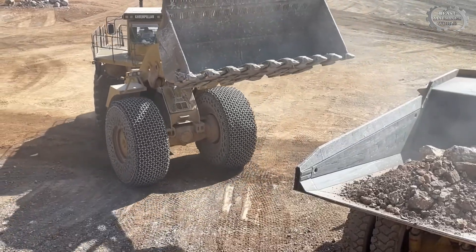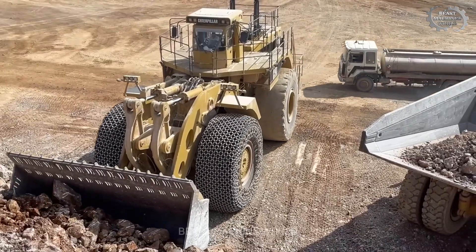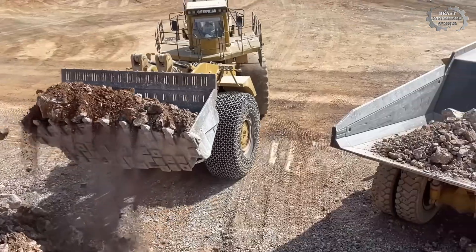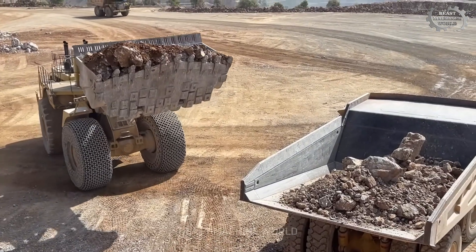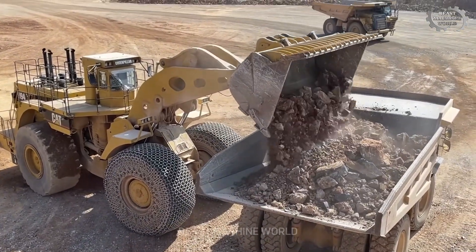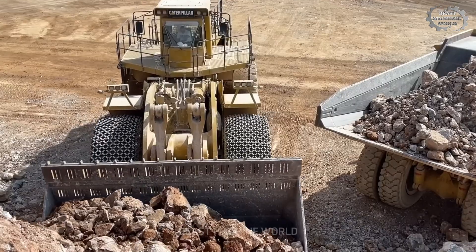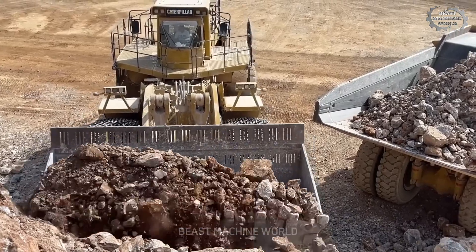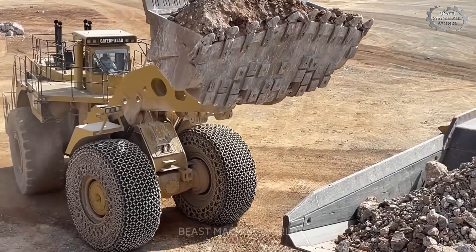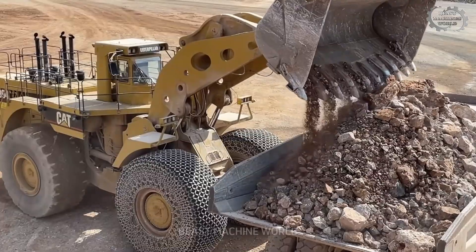The 994 — Caterpillar's largest wheel loader — weighs approximately 240 metric tons and runs on the mighty Cat 3516E engine producing 1,739 horsepower (1,297 kilowatts). Equipped with a bucket capacity of up to 36 cubic yards (27.5 cubic meters), it loads massive quantities of aggregate in just a few passes. With a lift height of 23 feet (about 7 meters), it clears large trucks with ease, placing each load precisely where it's needed.